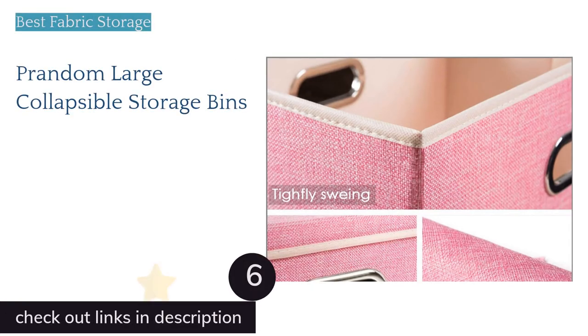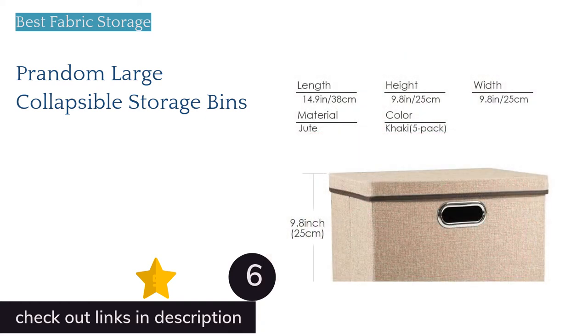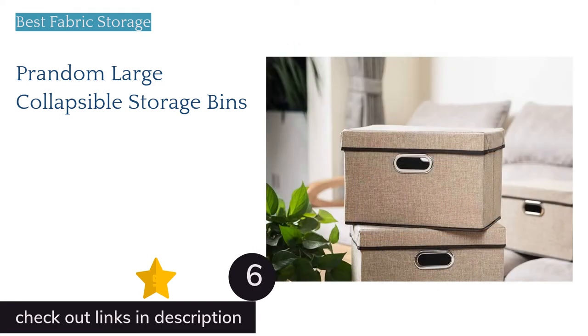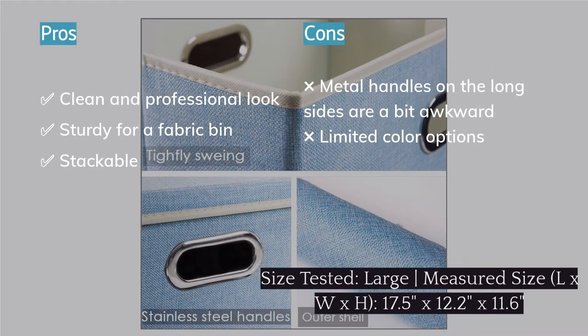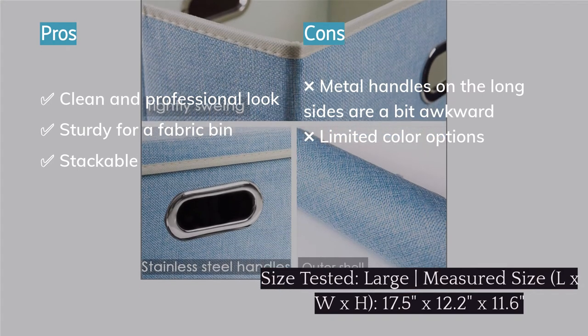The next product on our list is the Prandom Lodge Collapsible Storage Bins. If you're hunting for a moderately sized storage bin to help you organize right out in the open, the Prandom Bins are our top choice. Though they have the same fabric-over-cardboard construction as pretty much every other fabric box out there, these are cleanly constructed of attractive materials that manage to look impressively professional. Thanks to their functional lids, they can easily stack in a closet or corner of the room, and the simple metal-lined handles don't waste any space.